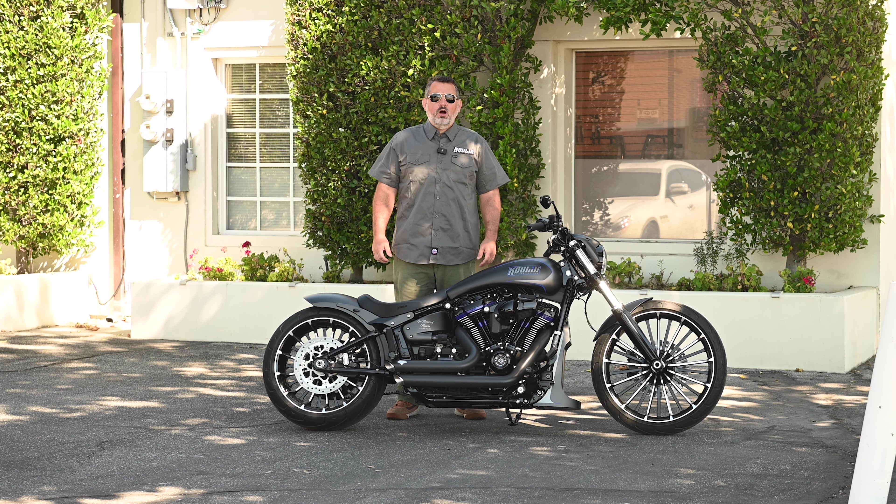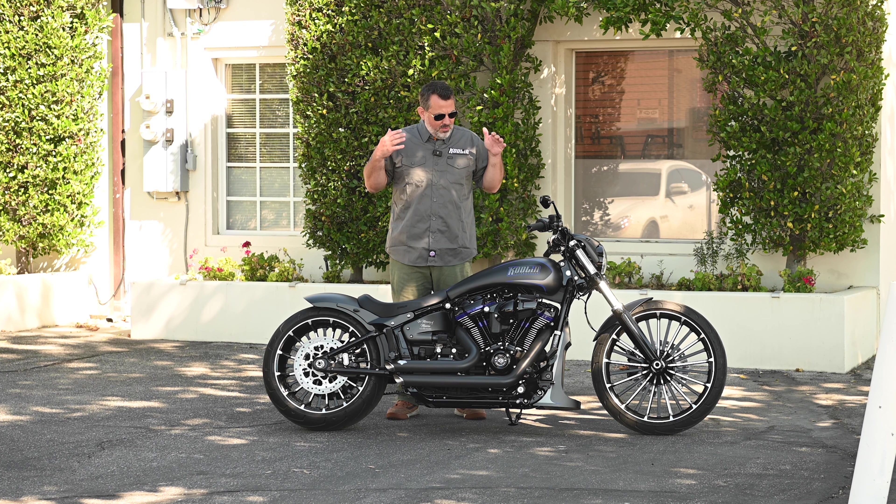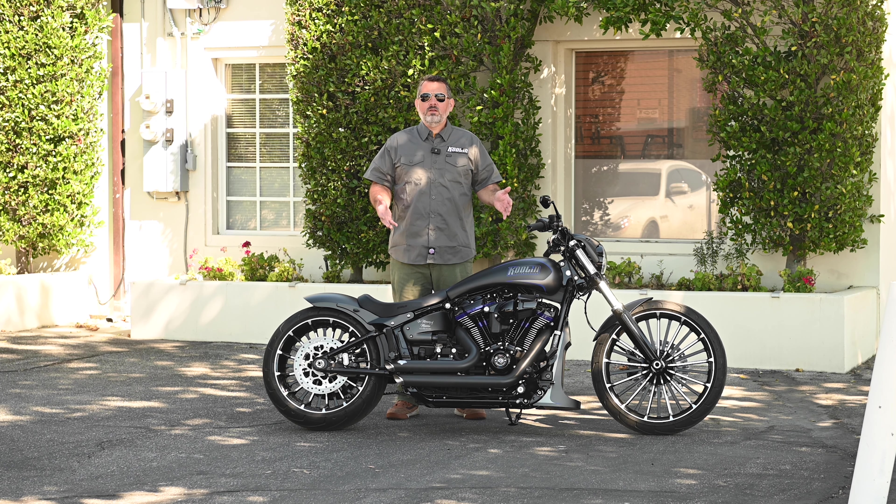Hello, my name is Holger Moore with Caughtland USA. Today I want to show you two of the 2023 Breakouts that we customized. We're very excited that this model is back because we've got so many products to fit on the Breakouts. This particular bike is one we built for our friend Alan from the Bay Area, and we believe it's badass.